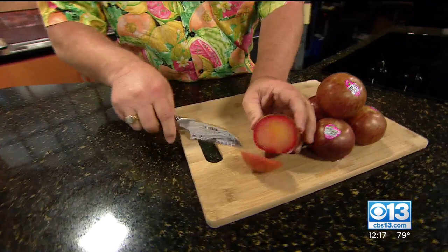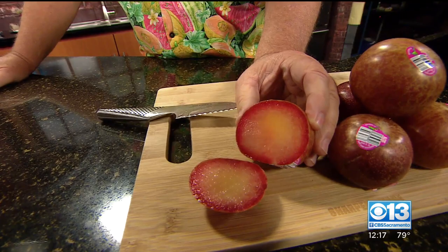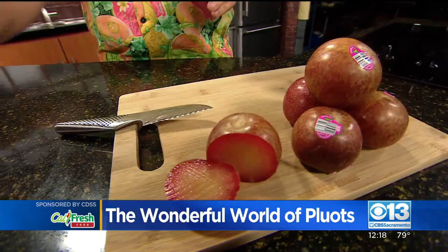Let me cut this in half and show this to you. Look at that inside — that is absolutely gorgeous. There are so many different varieties of pluots, and the flavor, the juiciness.